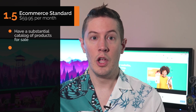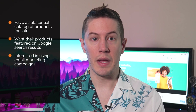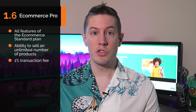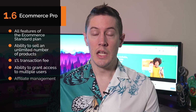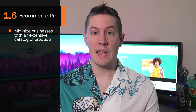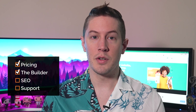The Standard plan is ideal for companies with a substantial catalog of products, who want those products featured on Google searches and are interested in email marketing campaigns. The eCommerce Pro plan includes all Standard plan features plus the ability to sell an unlimited number of products, a reduced 1% transaction fee, access for multiple users, affiliate management, and a dedicated SSL security certificate. The eCommerce Pro plan is ideal for mid-sized businesses with an extensive catalog and multiple team members maintaining the website.